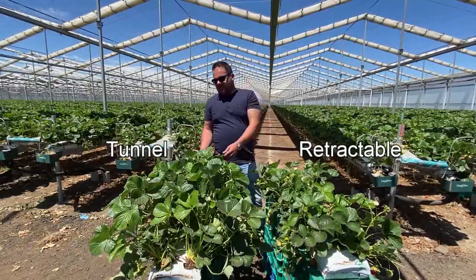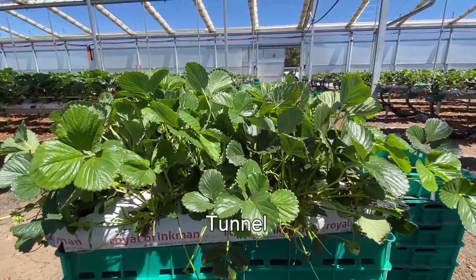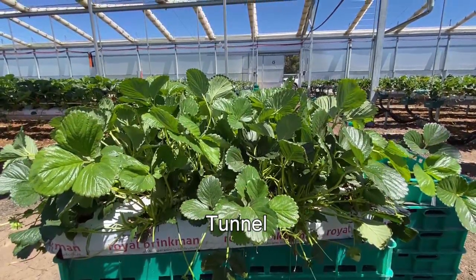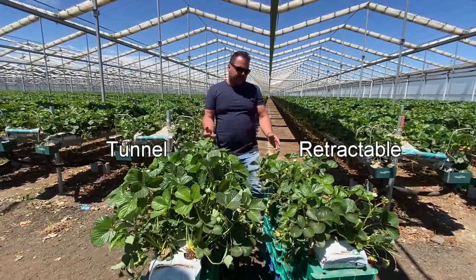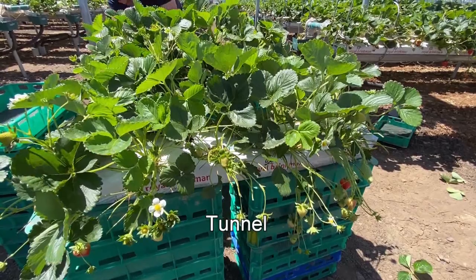We're really happy with the Cravo and how it's performing, and looking forward to building the next one. Comparing the Cravo house to traditional tunnels — in here the fruit is actually a lot bigger in size, and plants are less vegetative because of the roof. Here we have a Cabrillo first-year plant grown in a traditional tunnel. As you can see, the plants are stretching up towards the light. We have a lot more issues with spray penetration compared to our plants in the Cravo, which are a lot more compact with more fruit and less problems with penetration.